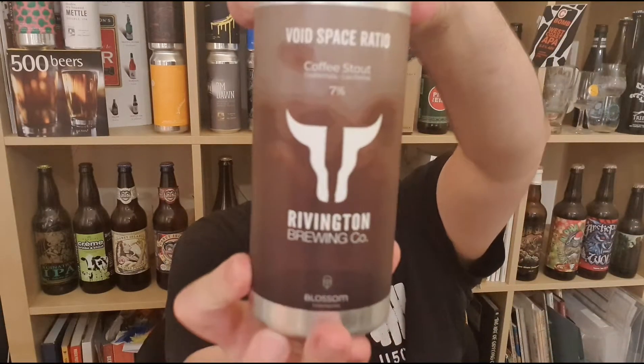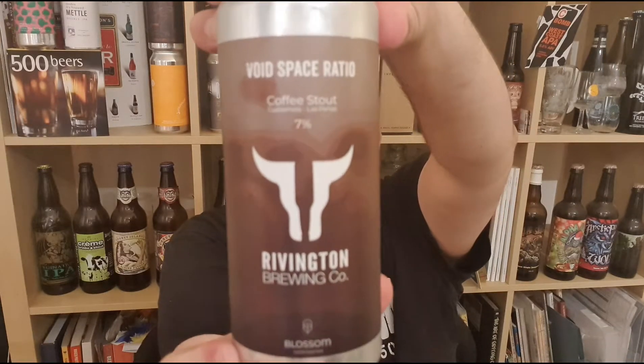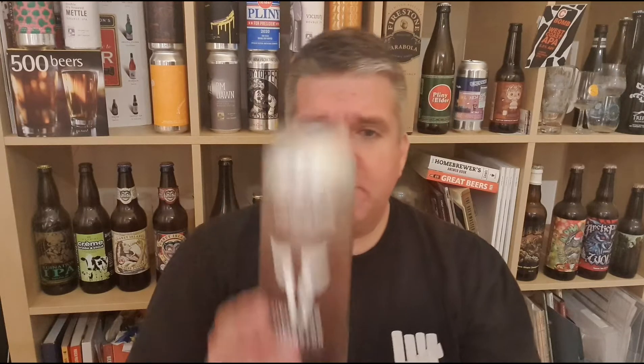Hi, I'm Rob from Popzine, thanks for joining me for another video beer review. This time we've got a can of beer from Rivington Brewing Co in Lancashire, England. It's their Void Space Ratio, a 7% ABV coffee stout. The coffee in this one is a Guatemalan coffee called Las Pena, and the coffee is from a company called Blossom.